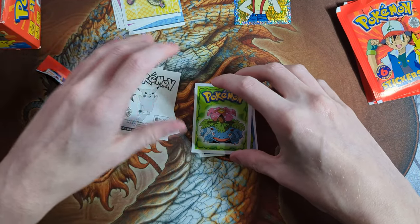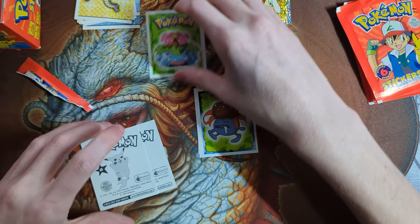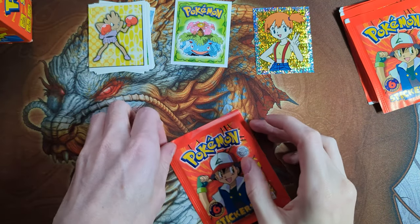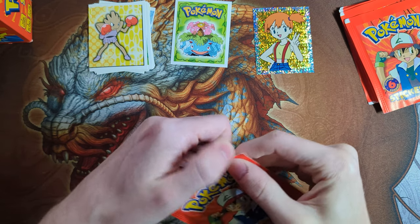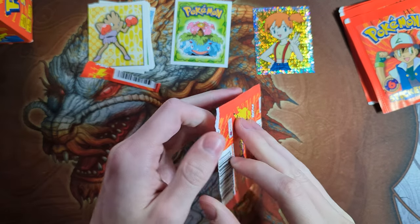Ooh, Venusaur! Let's go — we might grade that. I like how it has the Pokemon logo on it also. And Hitmonchan. I would like to pull some of the Dragonite stickers, because I want to grade those as a PSA 10 for my collection.